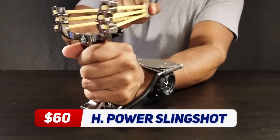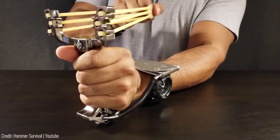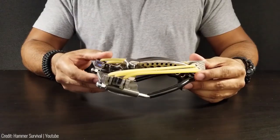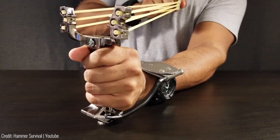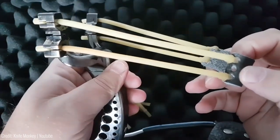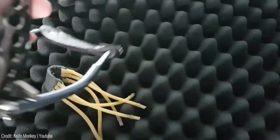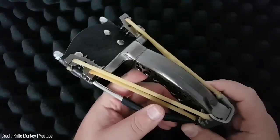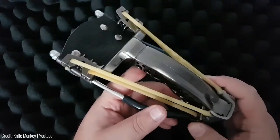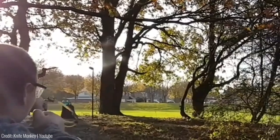The High Powered Slingshot is a serious self-defence tool that has a range of applications. Its design is unique in that it combines high-tension rubber bands with an aircraft-grade aluminium frame to create a powerful and durable tool. The frame is ergonomically designed for a comfortable grip, and the smooth trigger mechanism delivers a powerful shot with accuracy. The High Powered Slingshot is not just a self-defence tool — it's also a great option for taking down small game while out camping.